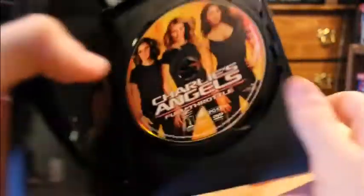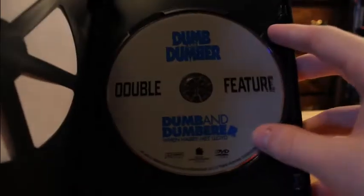Sometimes movies will either have their own separate disc or two discs in total, or sometimes movies could be on the same disc with just no bonus features.